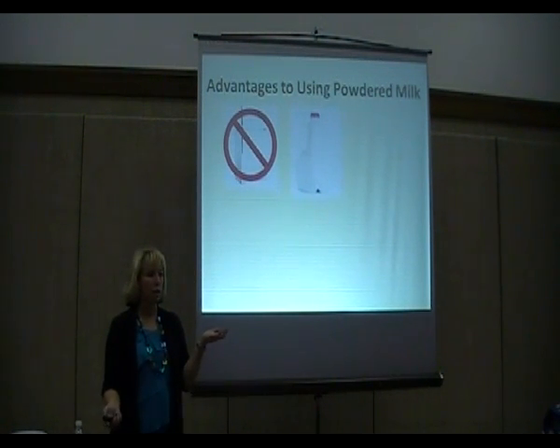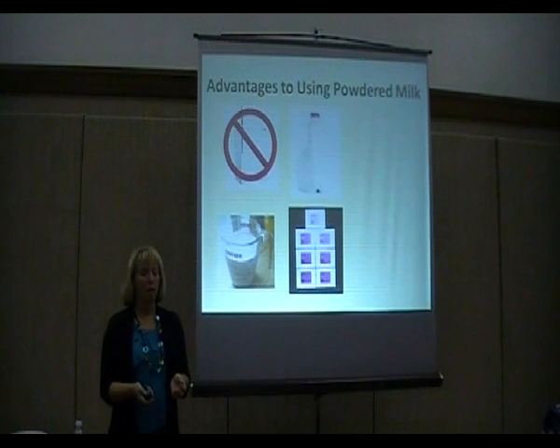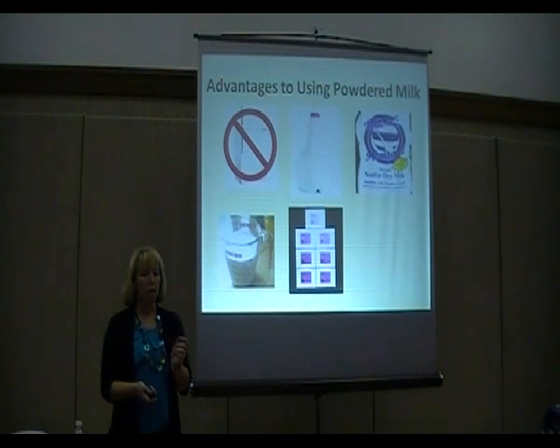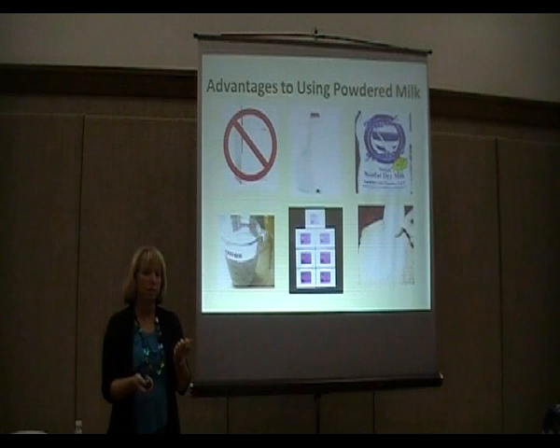Number one advantage: you don't have to refrigerate it until you're going to use it or unless there are leftovers. It's really good for long-term storage. You only have to make what you need — you can make just a quarter cup if that's all you need. It now comes in nonfat, which stores a lot longer than whole powdered milk. And it's really easy to measure and pour, especially with instant milk, which dissolves instantly in cold water.